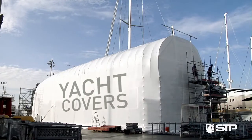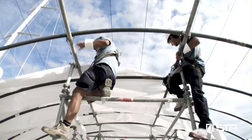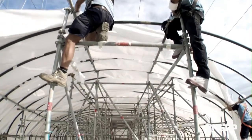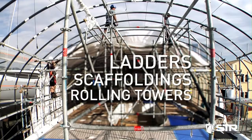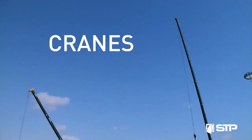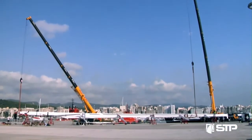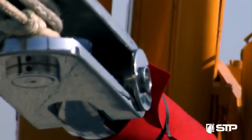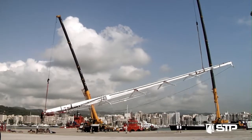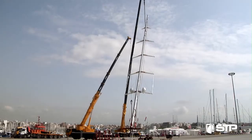In STP, you will find all the services you need to refit and repair any yacht, whether carried out directly by STP employees or through any of the yacht repair companies located in the yard. Each year, more than 1,500 boats trust STP with a guarantee of a well done job, enjoying the comfort of receiving all the services from one place.